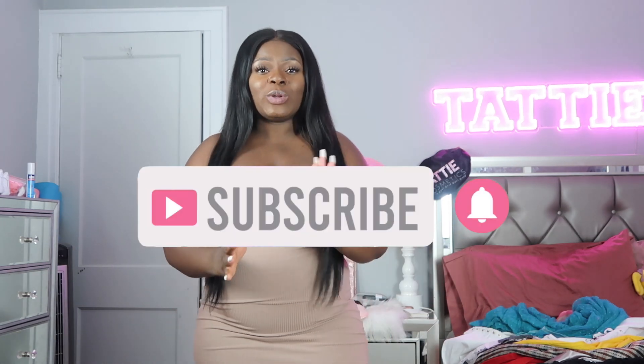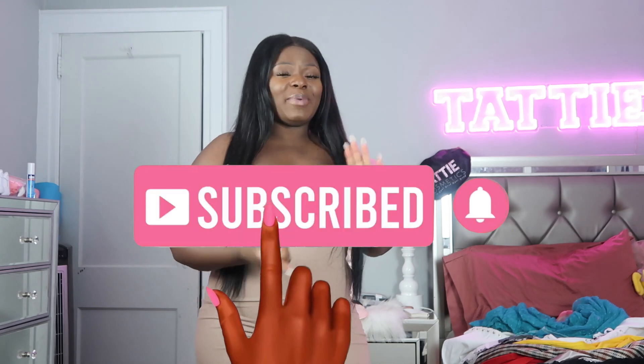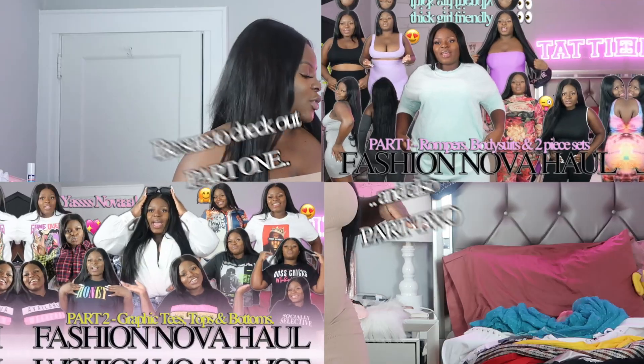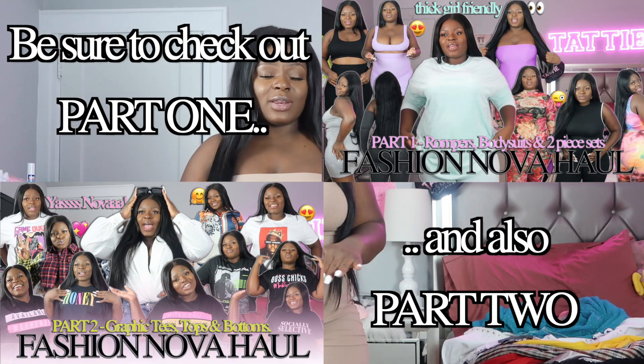Hey guys, what's up! Welcome back to my channel and welcome to part three of this huge fashion overhaul. This segment is only dresses — I have basic everyday dresses, going out on a date dresses, and straight-up elegant event dresses. I did a quick count and I got 18, so let's jump right into it.